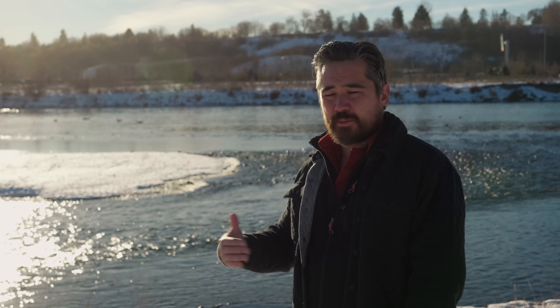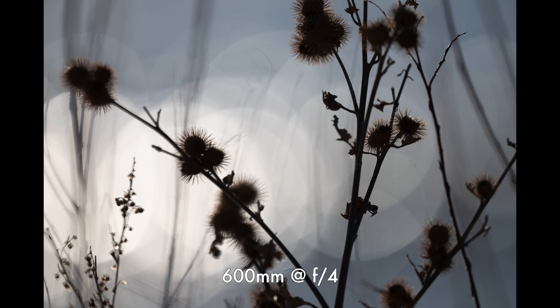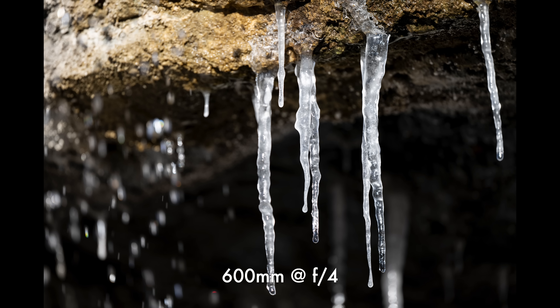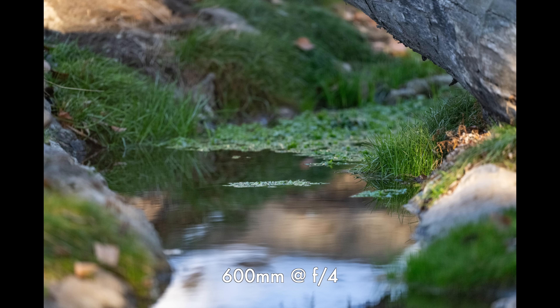Bokeh is actually very important on an extreme telephoto like this because you'll often have shallow depth of field with soft backgrounds behind wildlife. Specular highlights do sometimes show up in the frame and I like to test it. Shooting wide open at f/4 — beautiful, soft bokeh, no onion rings whatsoever, just a slight soap bubble effect. Stopping down, we still get nice round shapes and very clean results. The transitions from in-focus to out-of-focus are gorgeous, and backgrounds render smooth and silky.